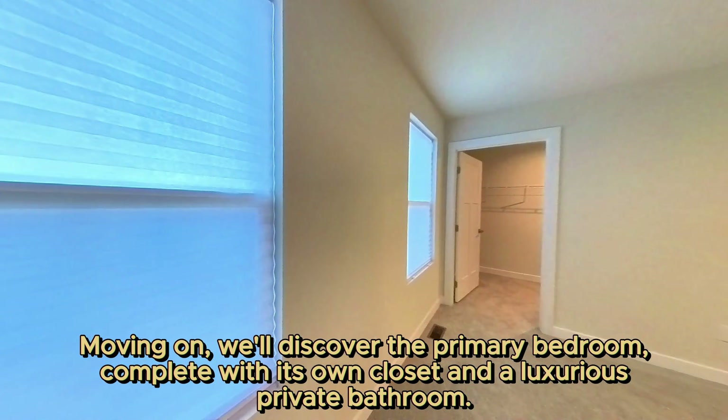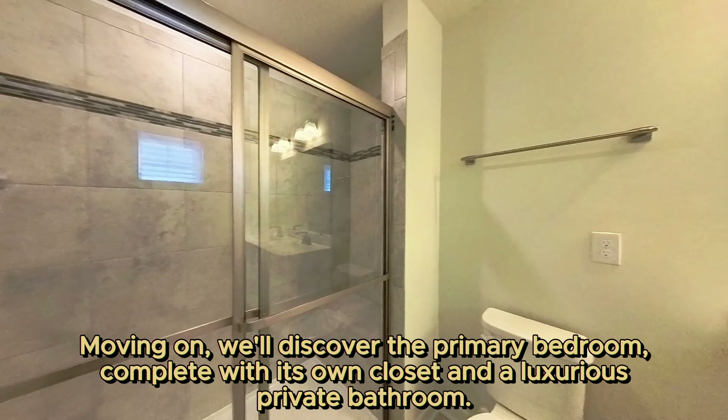Moving on, we'll discover the primary bedroom, complete with its own closet and a luxurious private bathroom.